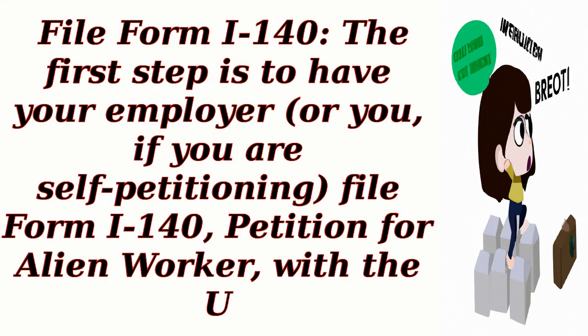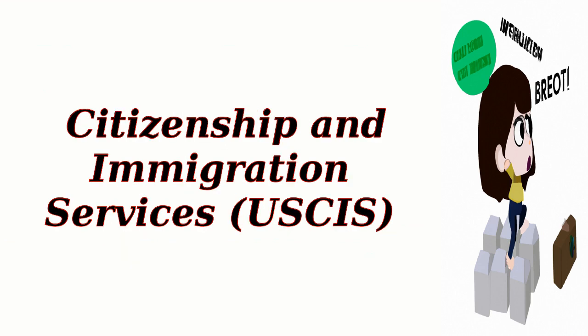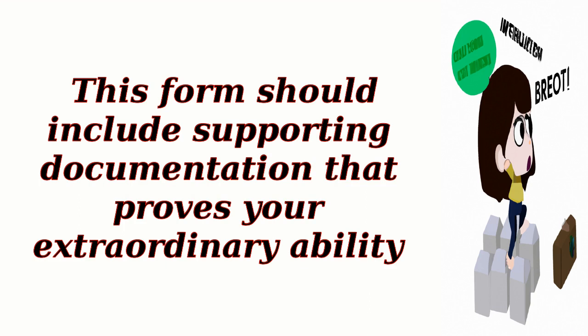Step 2: File Form I-140. The first step is to have your employer — or you, if you are self-petitioning — file Form I-140, Petition for Alien Worker, with the U.S. Citizenship and Immigration Services (USCIS). This form should include supporting documentation that proves your extraordinary ability.